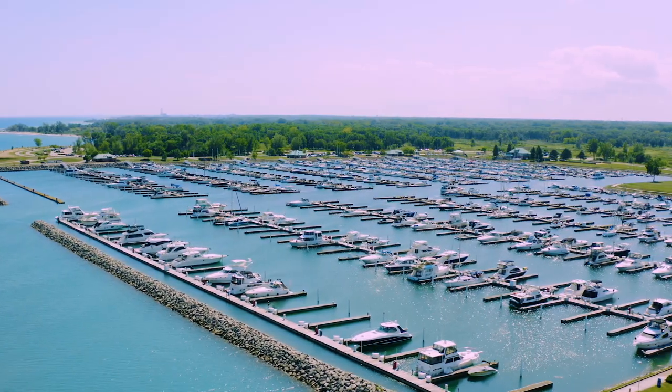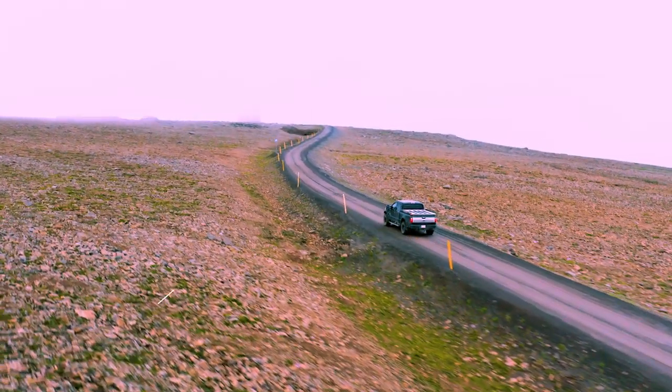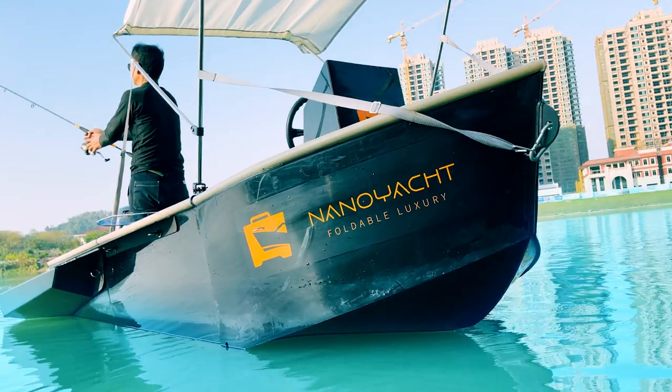Can you believe there's a 12-foot boat that can fit into the trunk of an SUV or in the back of a truck? Today, we're going to introduce you to the world's first motorized boat that goes into your trunk — with NanoYacht.